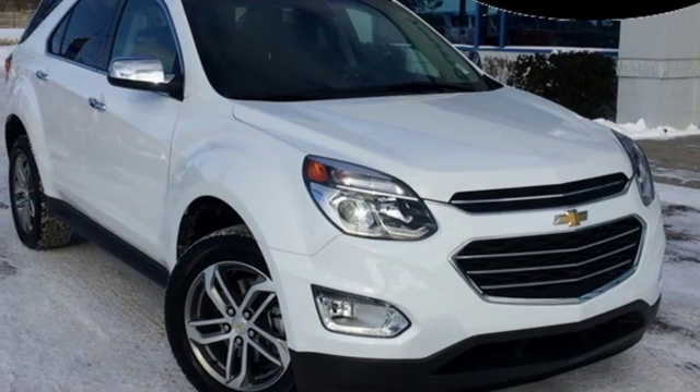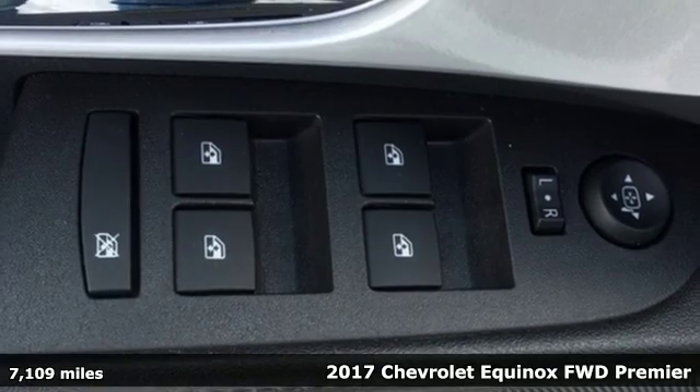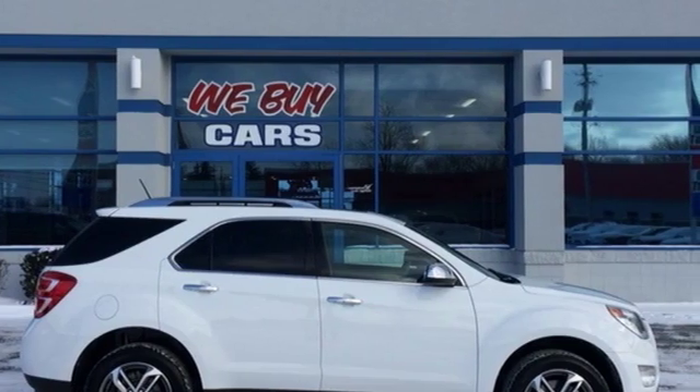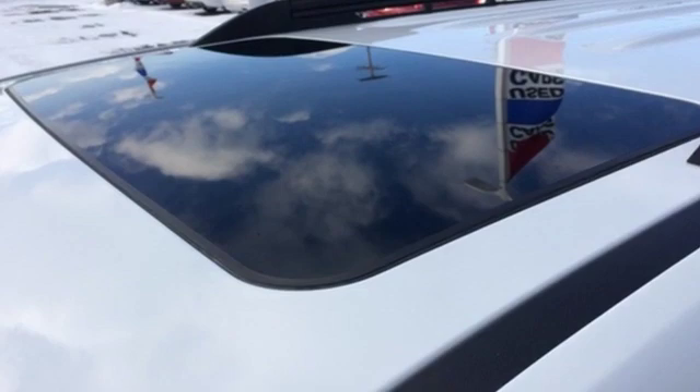It's a 2017 Chevrolet Equinox designed to handle life's journeys and all the equipment it requires. It comes with all the amenities you need: Ecotech engine, front heated leather bucket seats, and Bluetooth wireless audio streaming.